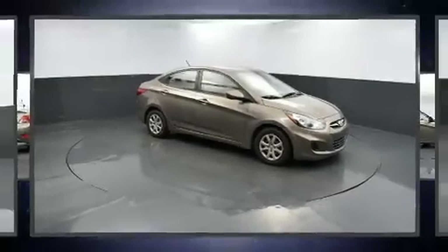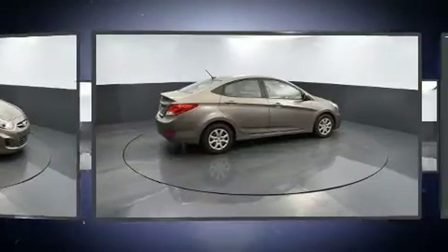Get excited about the 2012 Hyundai Accent. This four-door, five-passenger sedan provides exceptional value.